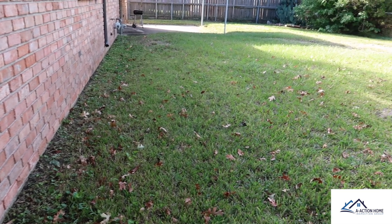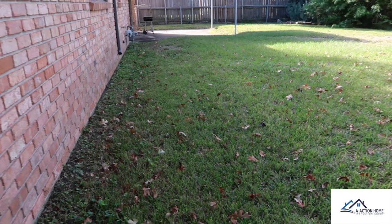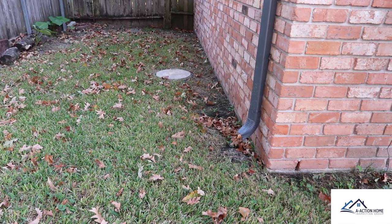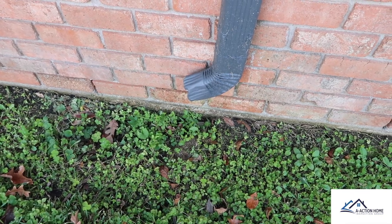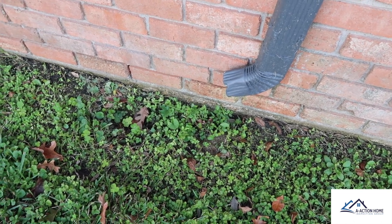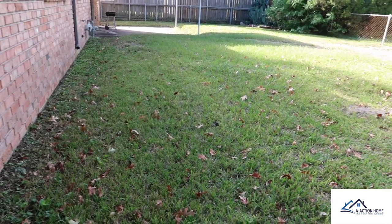On the back side of the property we're going to talk about the grading — it's sloped towards the structure. This can allow an excessive amount of water and eventually lead to foundation movement. Since this property has been like this for well over 50 years, I'm not going to stress about it given the age of the structure, but we bring it to the client's attention so they're aware of what they're walking into.